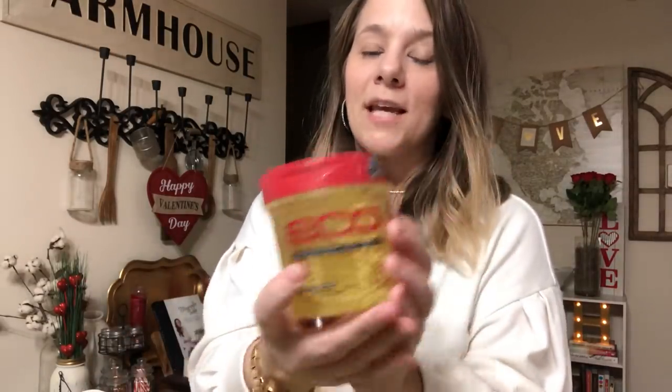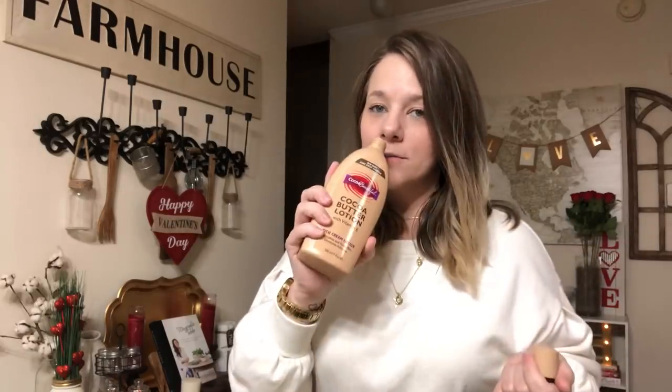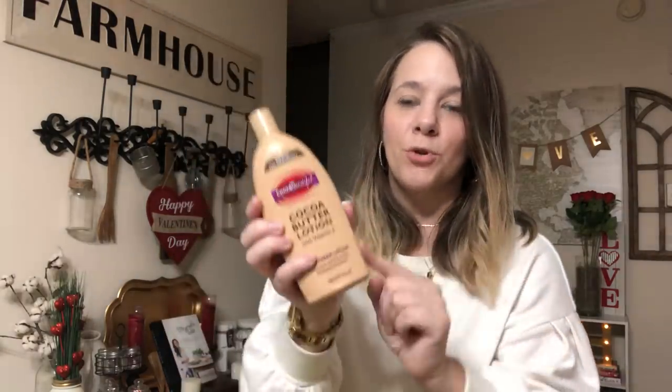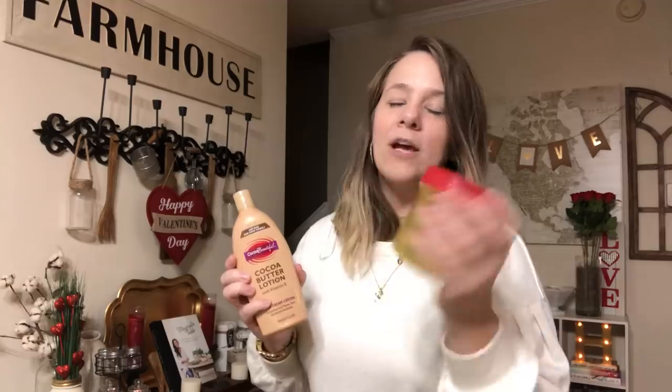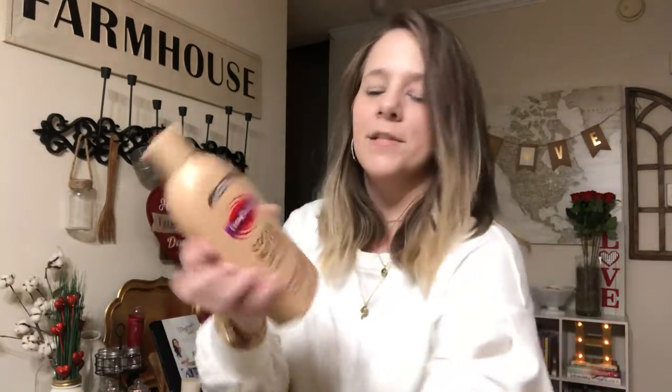That's all the Christmas items. I also had to pick up Kaya some Eco Styling gel - she loves it, supposedly the best gel. Then I got some Cocoa Butter Lotion with Vitamin E. I love the way cocoa butter smells - it smells like chocolate. That was $2. The Eco Styling gel is about $2.50.